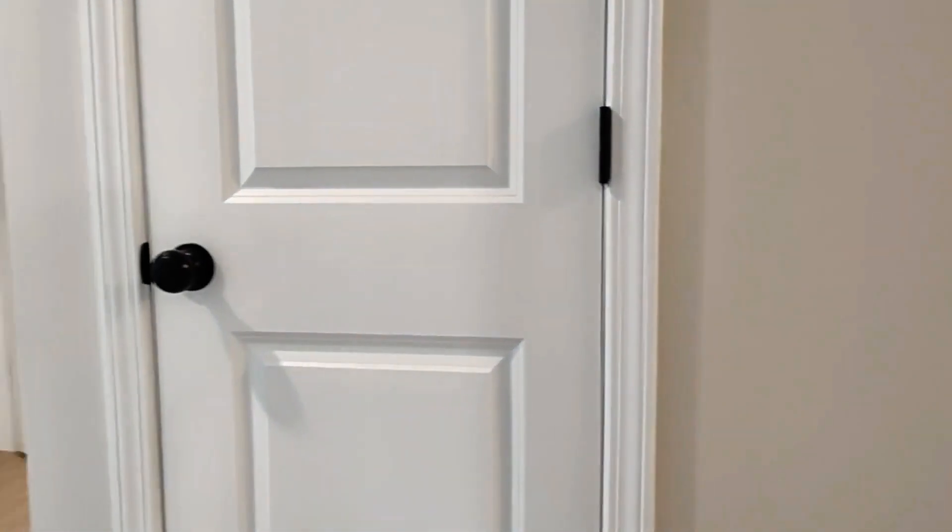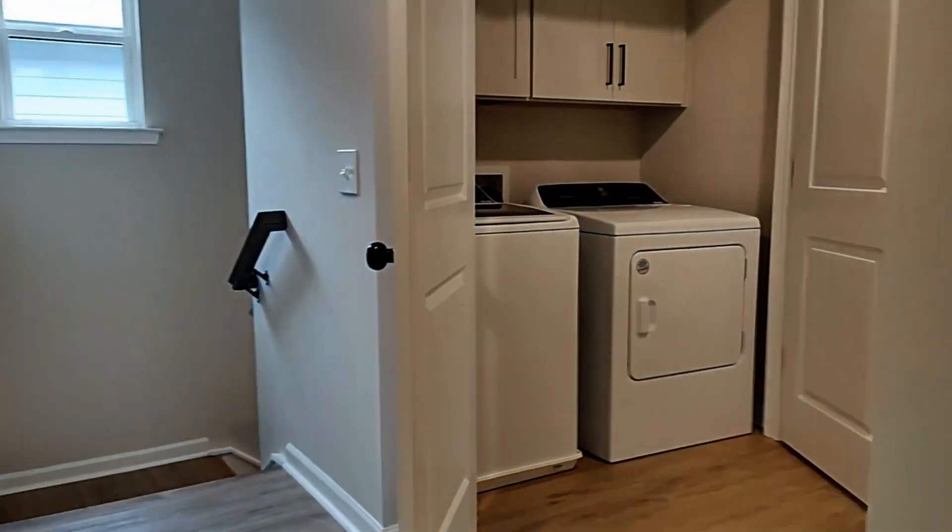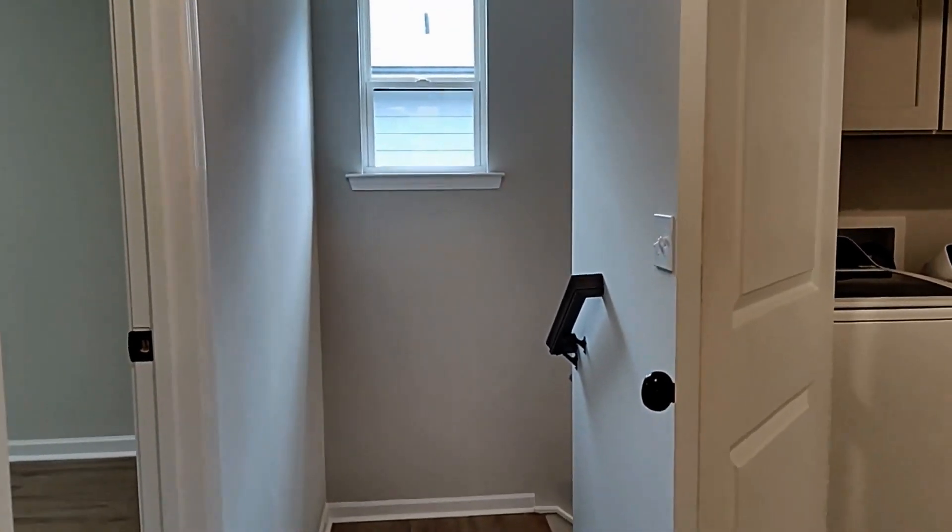Don't miss seeing this rent-ready, pristine home. We look forward to hearing from you soon. Thank you.